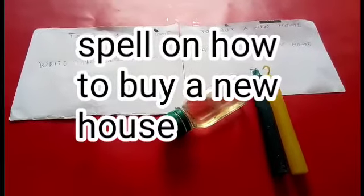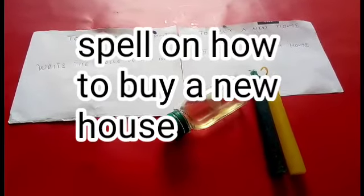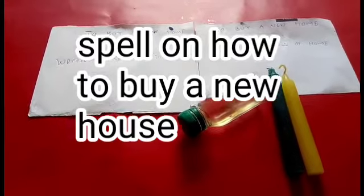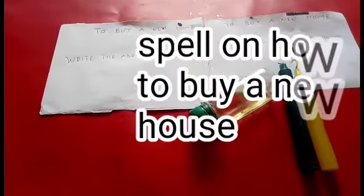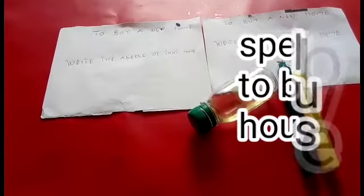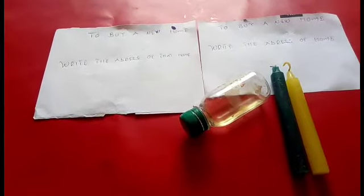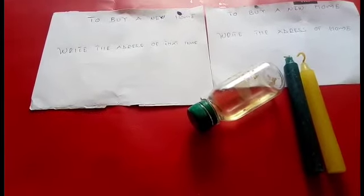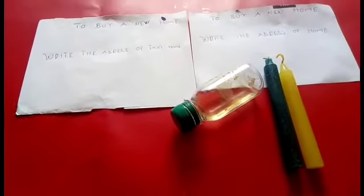So today my people I've brought you a spell — it's all about buying a new home. Here are the tips of how to buy a new home. This spell requires that you have money first; it's not a spell that lets you buy a home without money. So you should have money first, and then you can use this spell on how to buy a new home that you like.